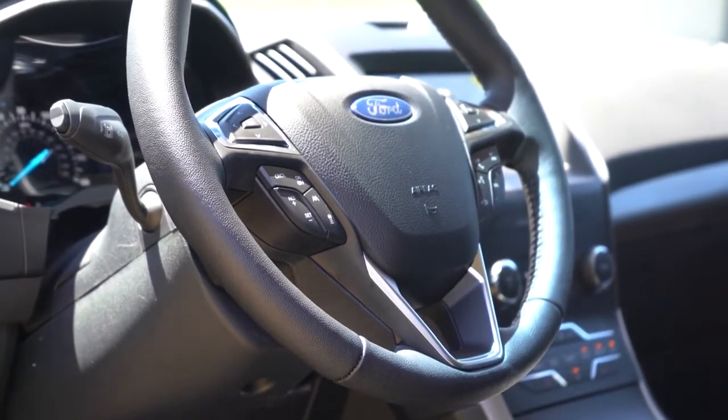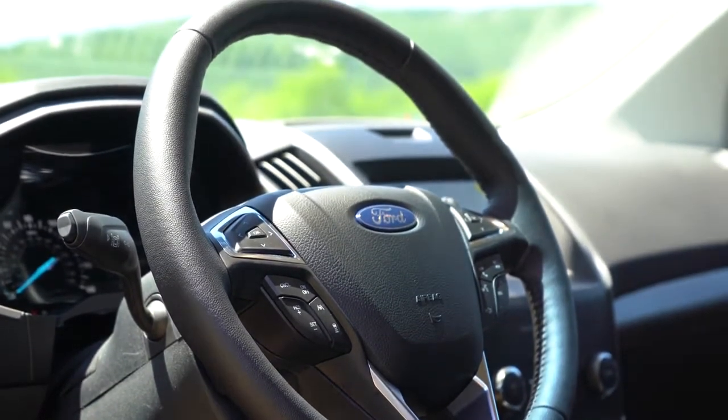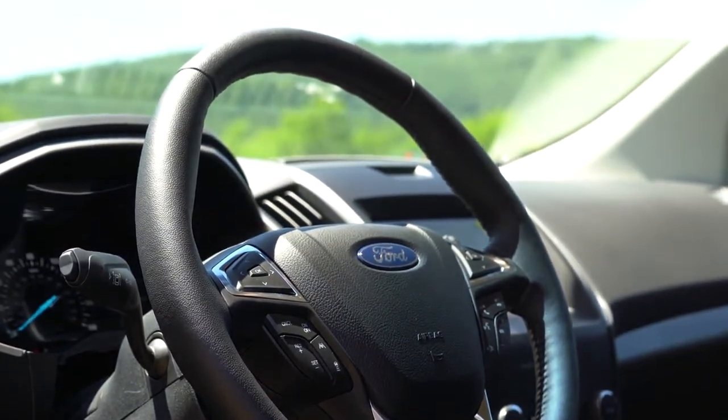The steering wheel is tilt and telescoping, leather-wrapped on the SEL trim and up, and heated on the Titanium — also optional on the SEL and ST, which we do have today.